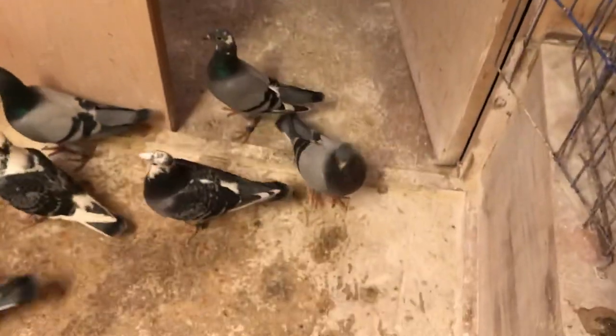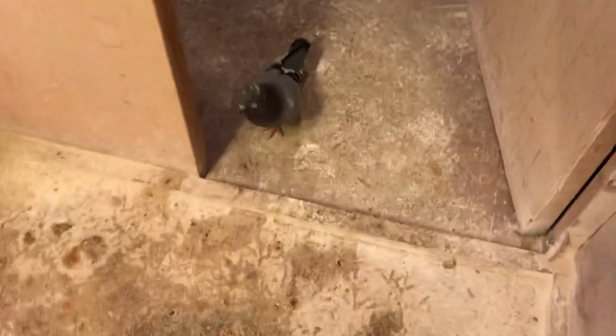Come inside please. Okay, so now we're gonna go to the breeding loft — let's get this open.